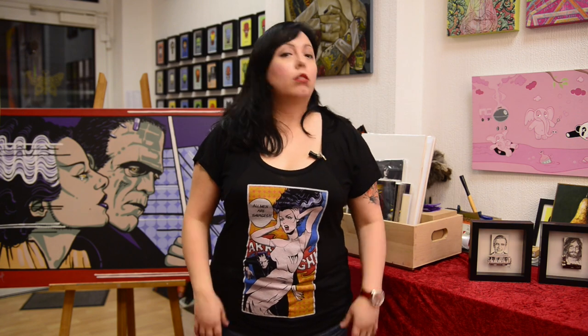Good morning, boys and girls. It's me, Liz, your friendly neighborhood gallerist. So if Frankfurt's not in your neighborhood, that's okay because the internet's a really big place. Anyway, welcome to this Saturday's show and tell.